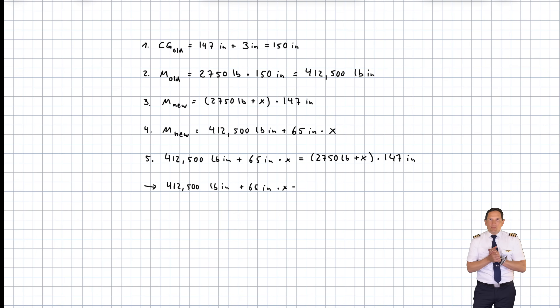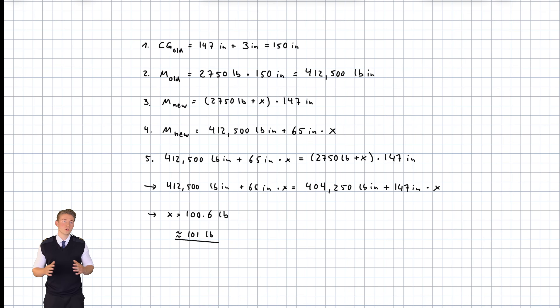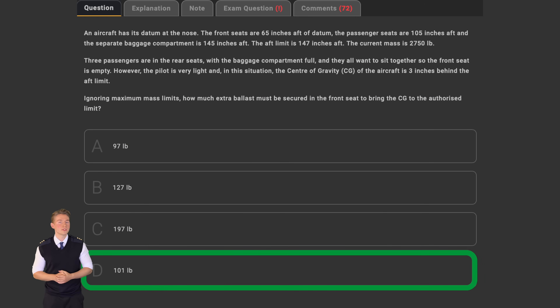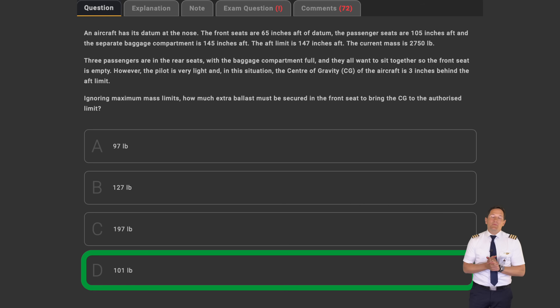In step 5, solve the bracket on the right side first, then solve the equation for X. Once done, choose the closest answer from the provided options. The extra ballast required to bring the CG to the authorized limit is 101 pounds — answer D. This is a tough one, but with practice you can solve these with ease.